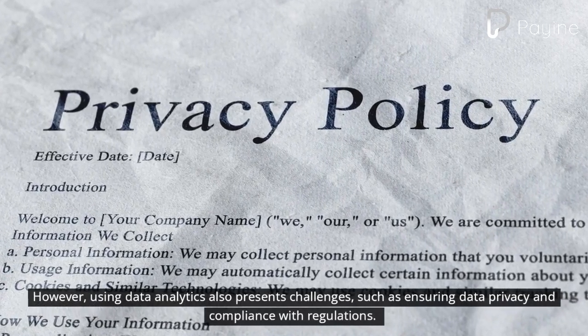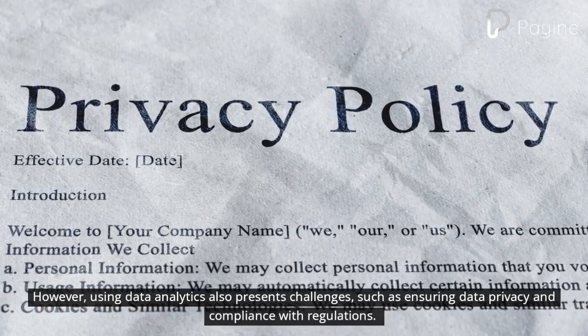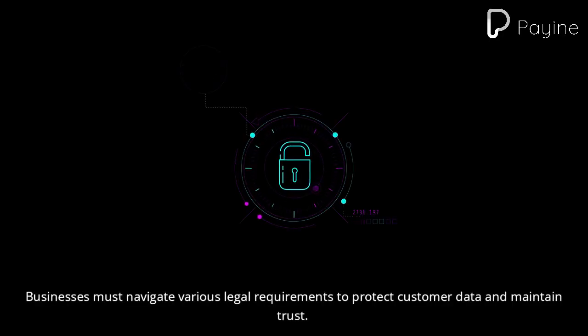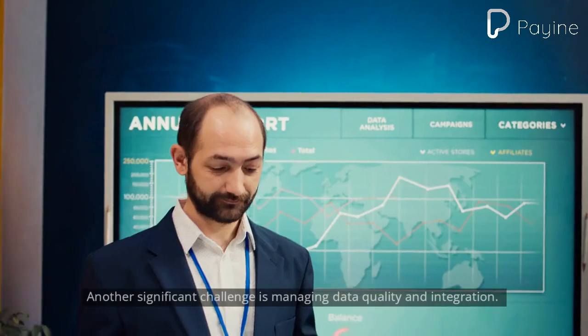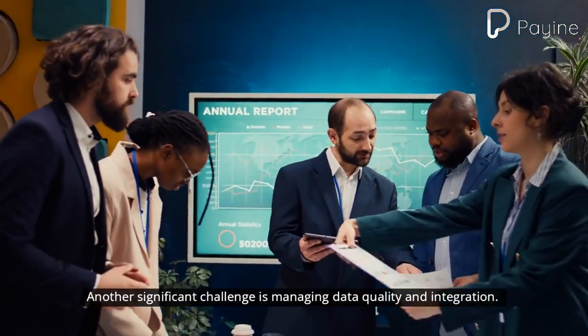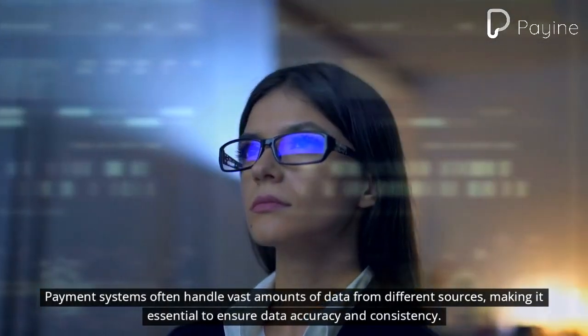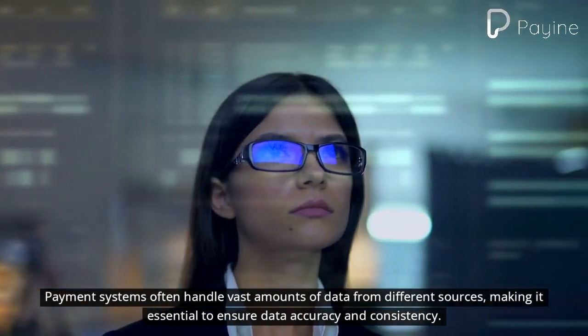Using data analytics also presents challenges, such as ensuring data privacy and compliance with regulations. Businesses must navigate various legal requirements to protect customer data and maintain trust. Another significant challenge is managing data quality and integration, as payment systems often handle vast amounts of data from different sources, making it essential to ensure data accuracy and consistency.